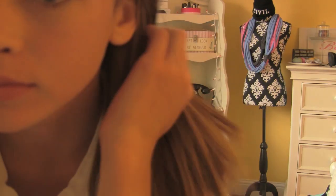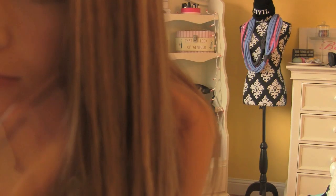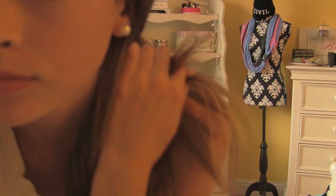For my earrings, I'm wearing pearl earrings. I wear these every single day, so you can get them anywhere.